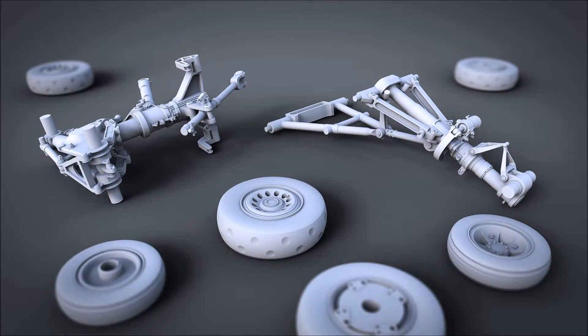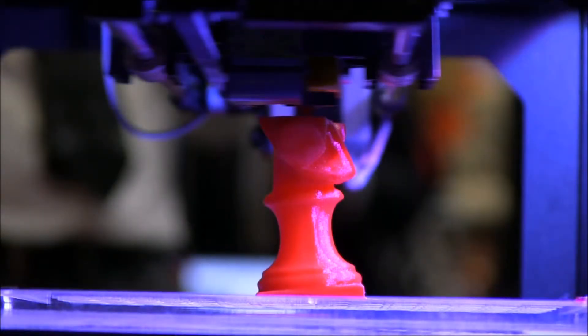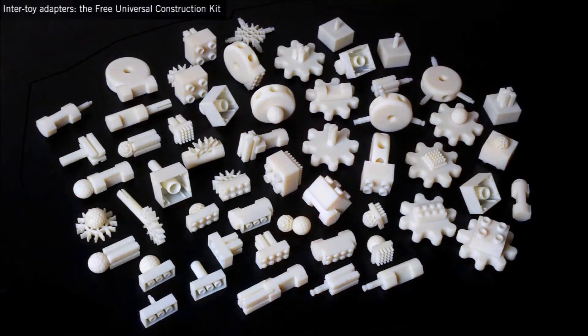Printing has come such a long way. We've now gotten to a time where we can imagine anything we want in the world, model it, press print, and get that object in front of us in a physical 3D form. 3D printing has come a long way ever since it really hit mainstream enthusiasts a few years ago, and it is going to keep getting more and more advanced until everything we lay our hands on will be 3D printed.